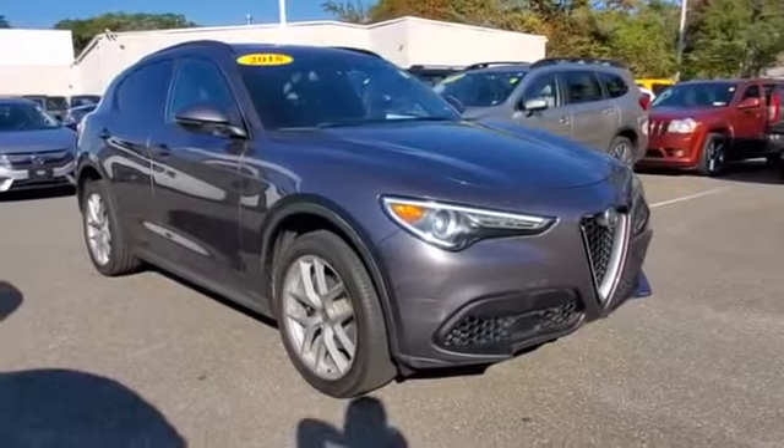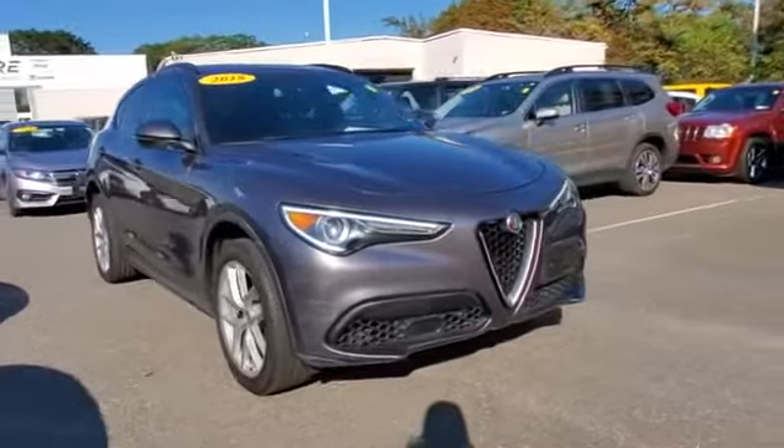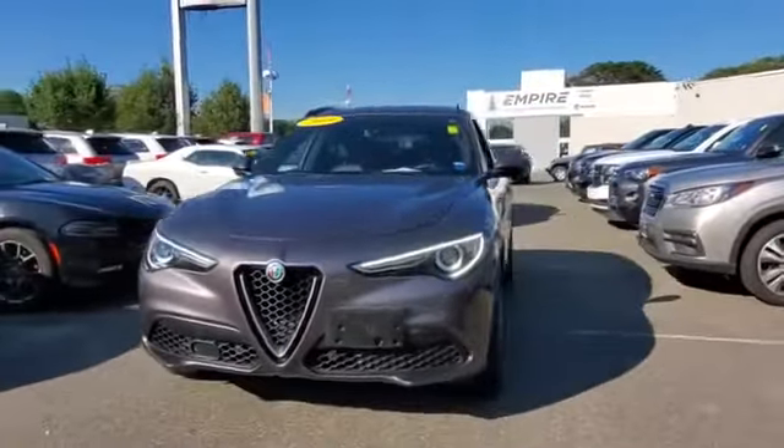2018 Alfa Romeo Stelvio. With less than 14,000 miles on the odometer, this SUV offers space as well as power and performance.